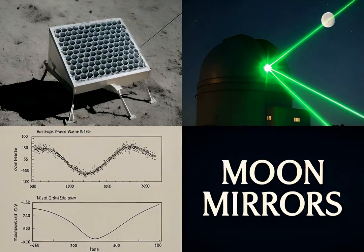From Apollo mirrors to modern lasers, we measure the moon's changing distance, revealing gravity's secrets and Earth's dynamic planetary heartbeat.